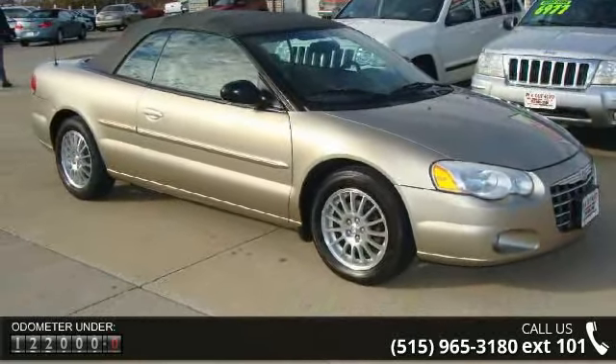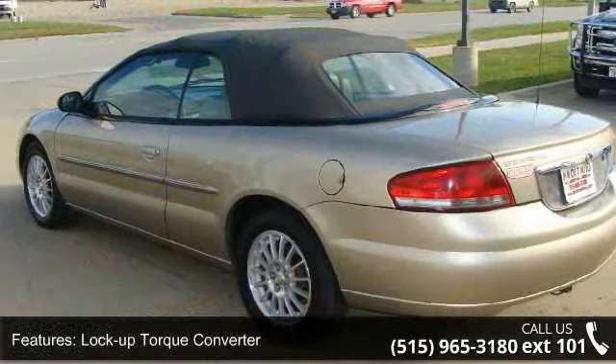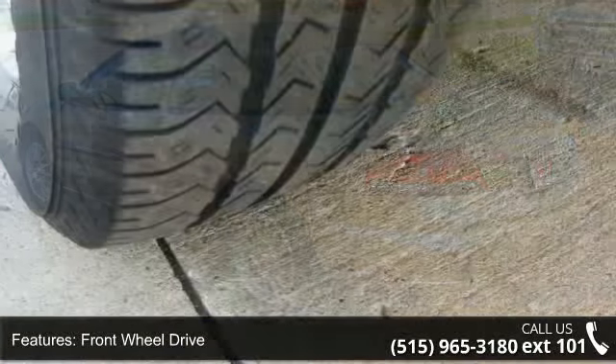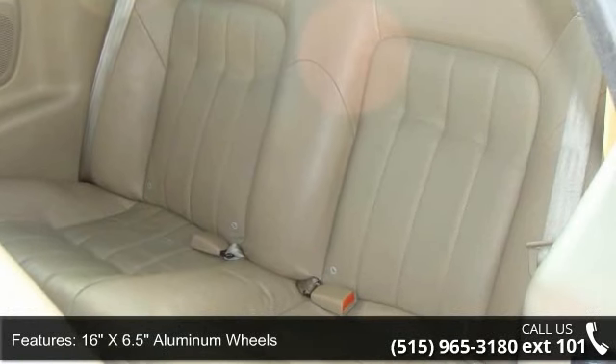This vehicle's top features include lock-up torque converter, front-wheel drive, 510 CCA maintenance-free battery, touring suspension, 16-inch x 6.5 aluminum wheels, power rack and pinion steering, dual halogen headlights, headlamp-off delay timer, fog lamps, and under-hood insulation.